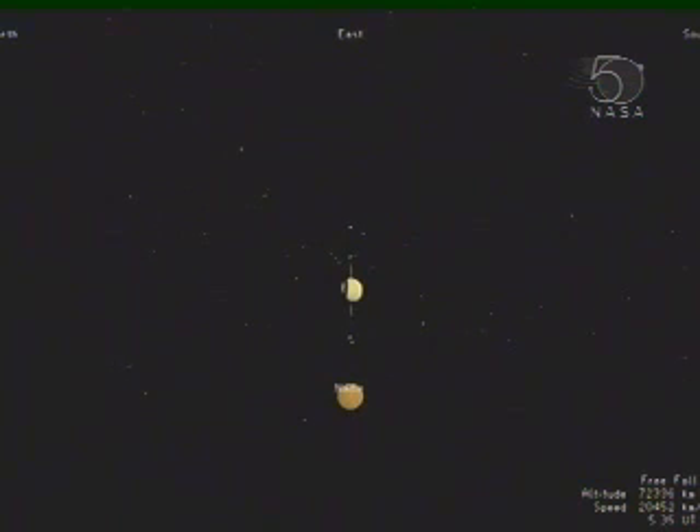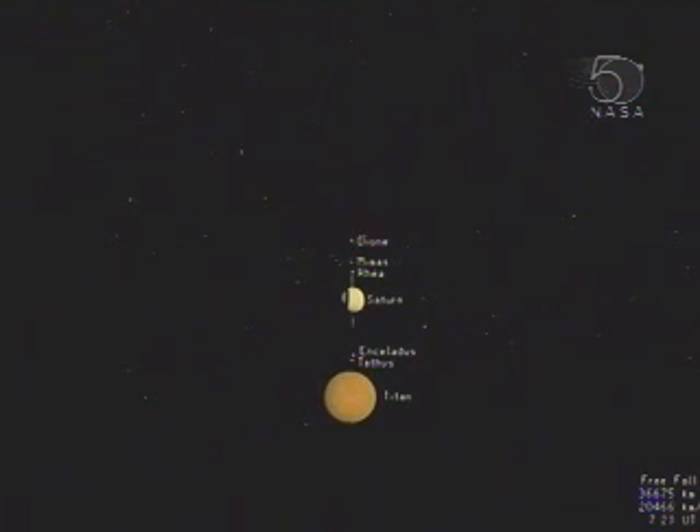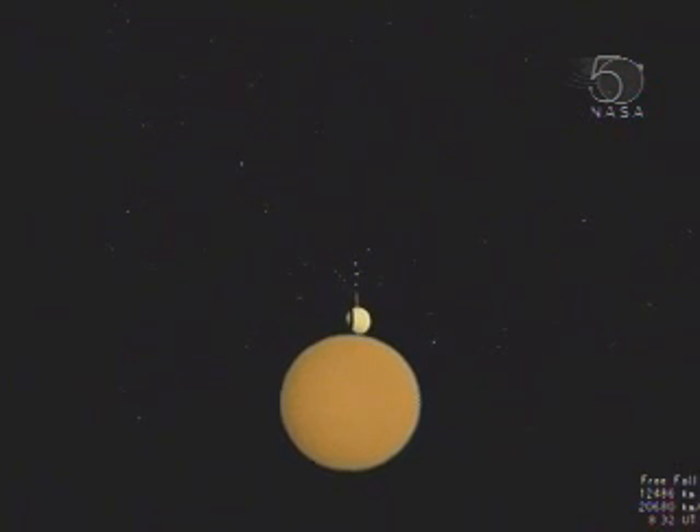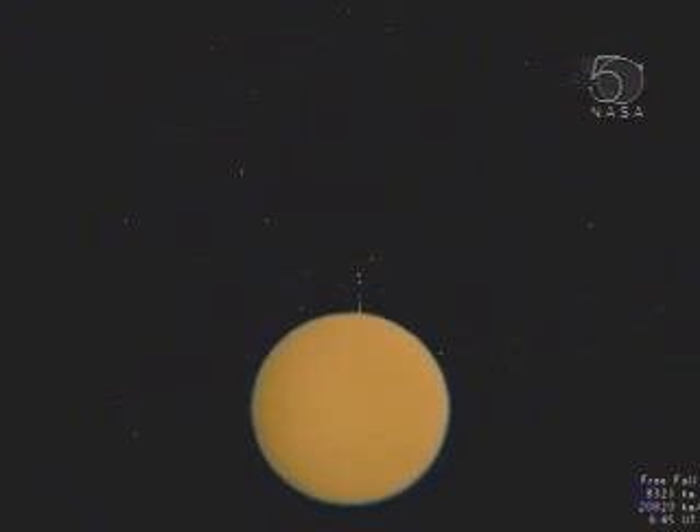Huygens is destined for Titan, a mysterious world larger than the planet Mercury and shrouded by a thick brownish-orange atmosphere. The details of its surface have never been seen. Huygens' speed increases to near six kilometers per second, and Titan's disk quickly obscures our view of Saturn and its more intimate moons.